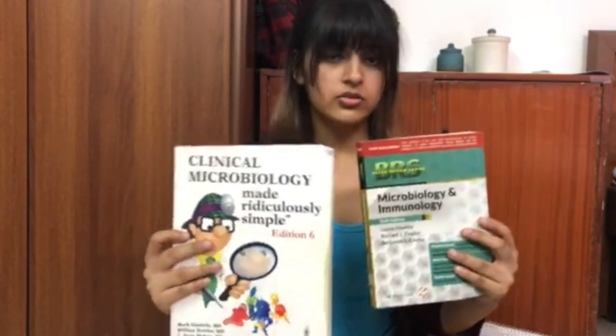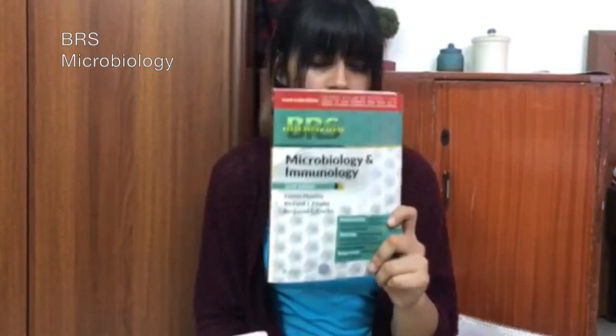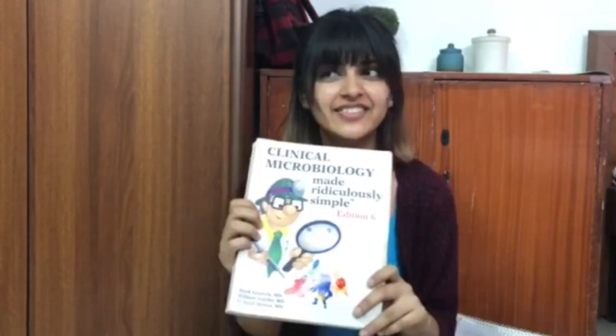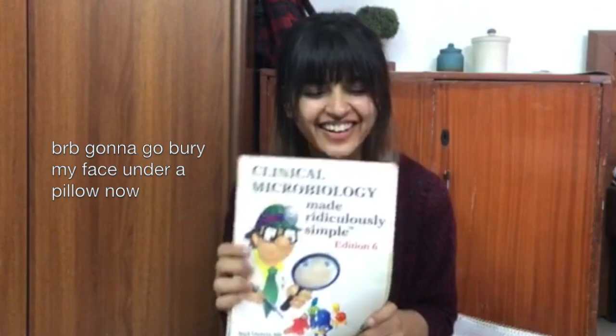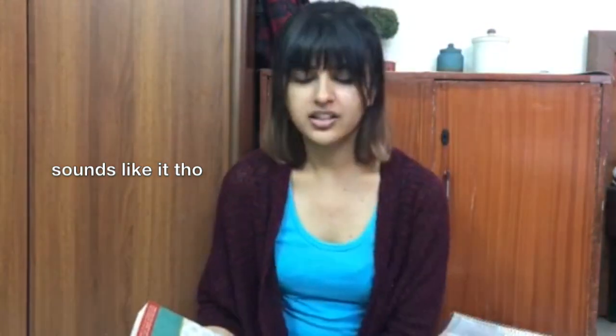These are the two microbiology books that I used to read. I know these are not supposed to be standard books for second year, but I read these. One is the board review series — it's a very good book. The other is this book — please do not laugh at it, it's a very good book. It has a very fun way of telling you a lot of stuff and it might be useful for USMLE prep as well. It's 'Ridiculously Simple' — it's not like 'Microbiology for Dummies,' it's not. Read it and then you'll know why I'm vouching for it.